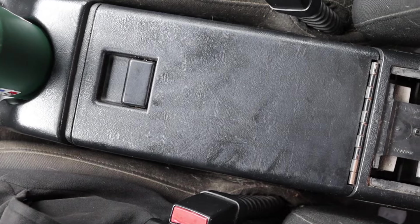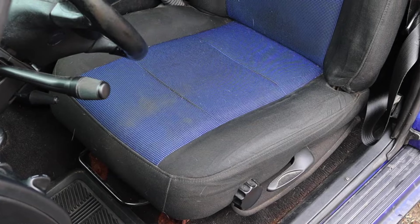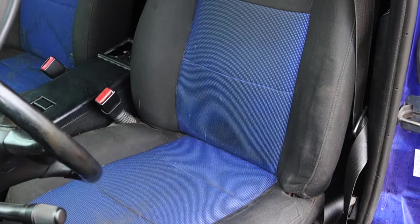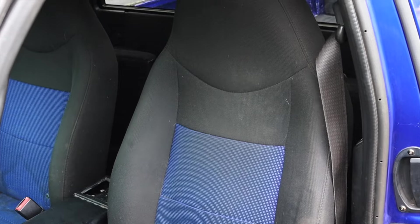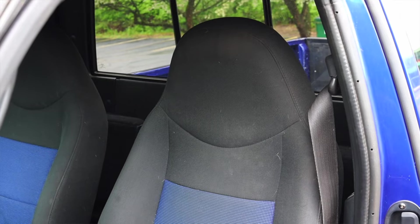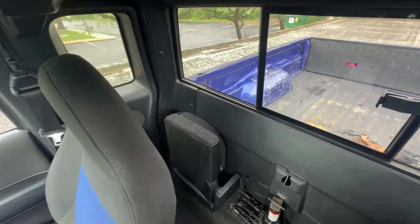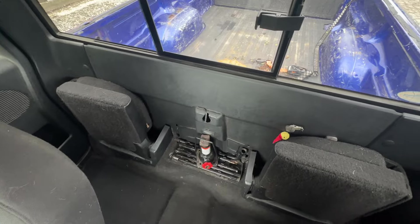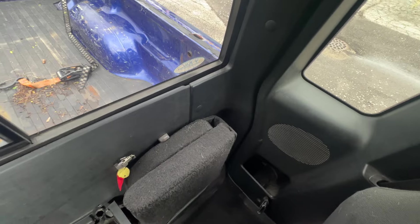We do get an openable center console. The Level 2 gets special seats with blue inserts and brown-black cloth on the outsides — they're comfy and I don't mind them. We do have back seats, but the rear doors of this Ranger no longer open — they're both stuck shut — so I can't crawl back there without messing up the upholstery. That's where the back seats would be, but I don't have to jam myself back there today.